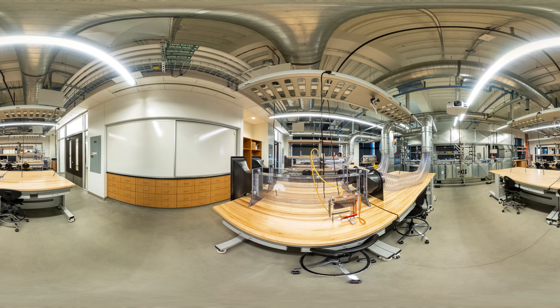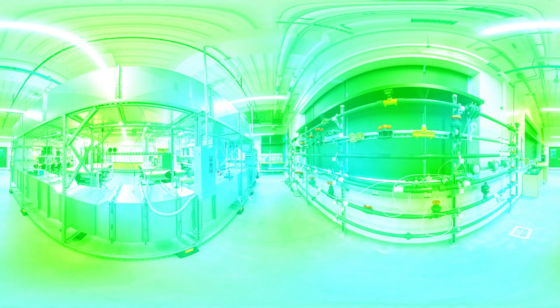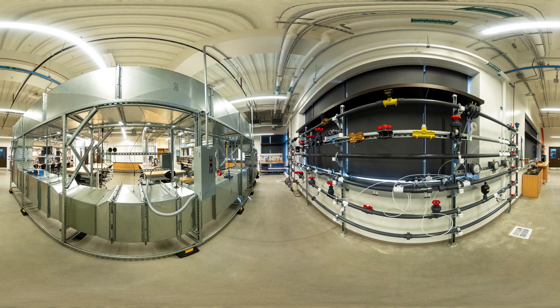Now we're at the Fluids and Thermal Lab, a shared teaching laboratory space for the college. This space features a full-size HVAC loop, multiple wind tunnel test sections, and a fluid pipe network. Here, students will be introduced to experimental methods for temperature measurement and characteristics of fluids.